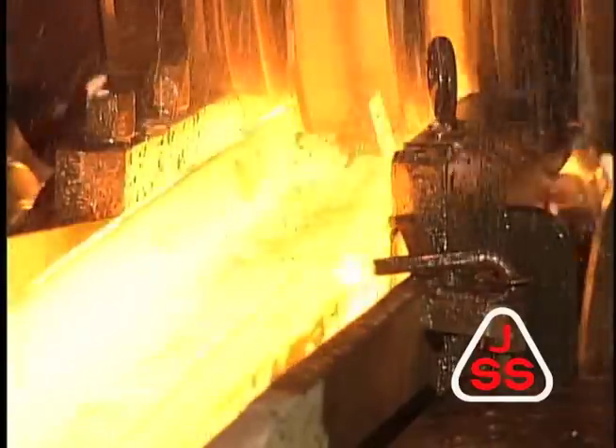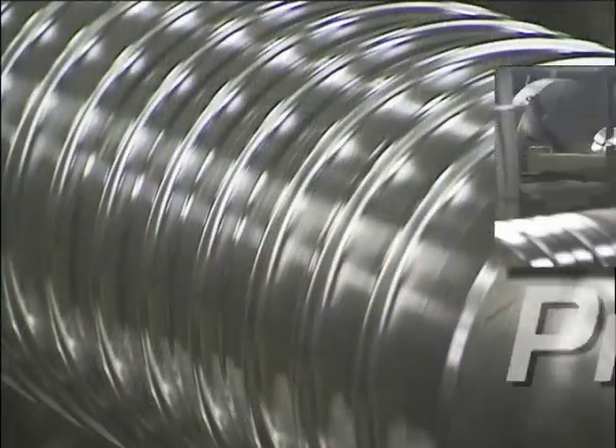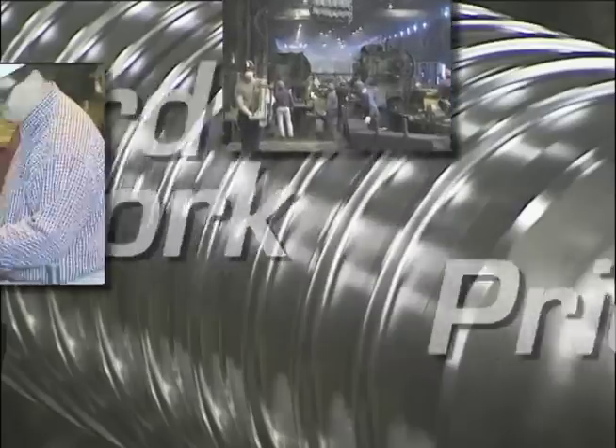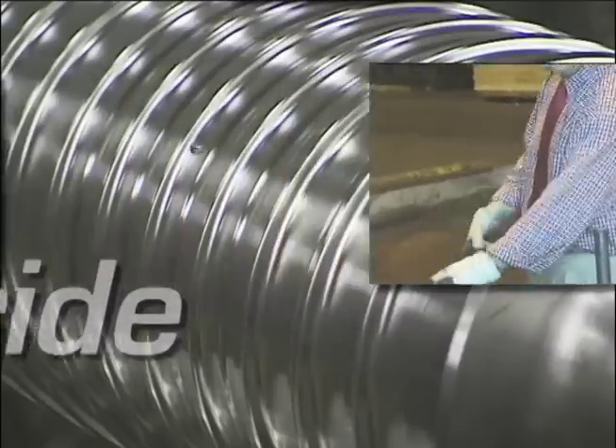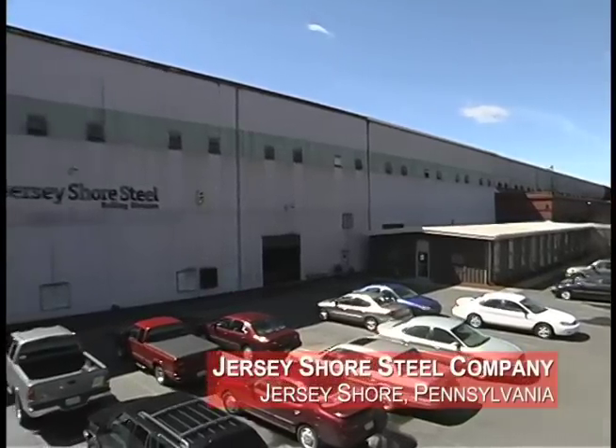Hi, multi-carbon, high-strength rail steel. Made with precision, hard work, and pride. By Jersey Shore Steel Company in Jersey Shore, Pennsylvania.